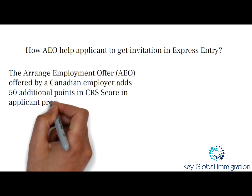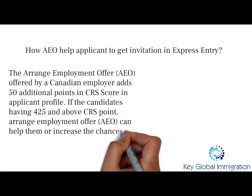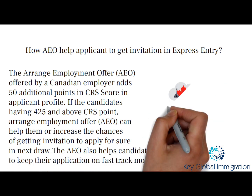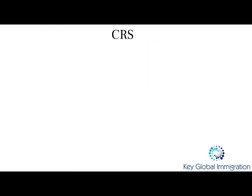These arranged employment offer letters help the applicant by boosting your CRS score by 50 points. So if your current CRS score is 425 or above, with this LMIA you would be getting your invitation to apply for your PR visa in the next round.